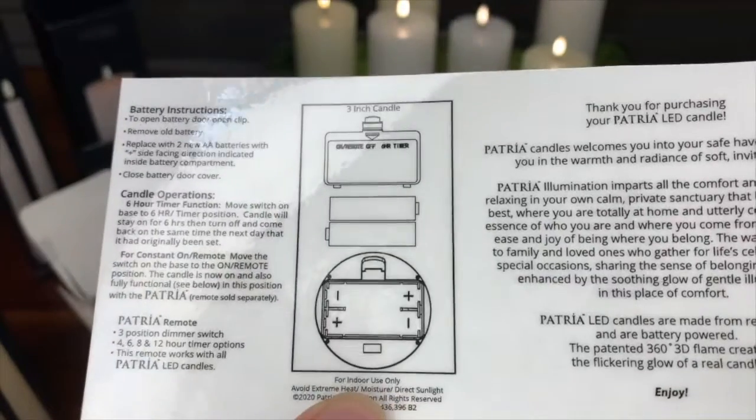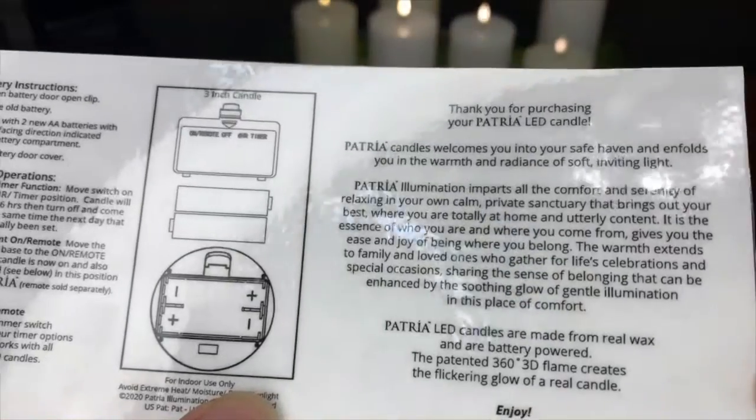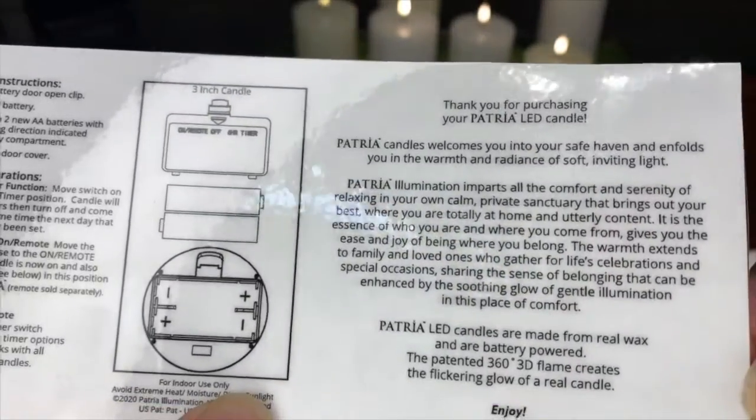The insert also includes a pictorial guide of the battery chamber, and a warm sentiment of gratitude from the Patria Illuminations Company.